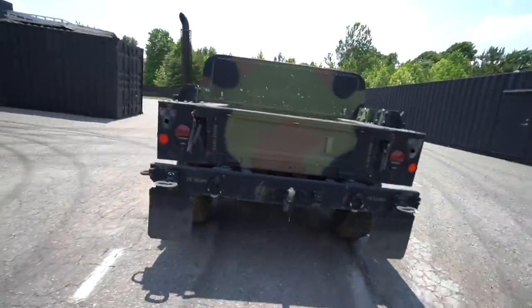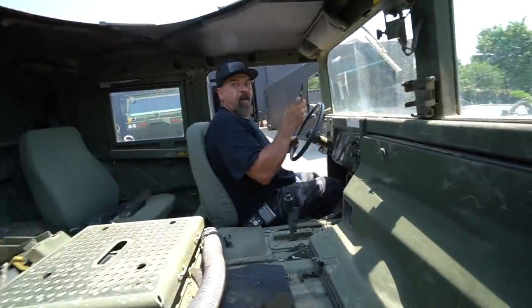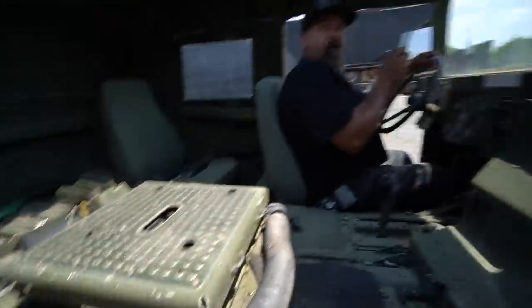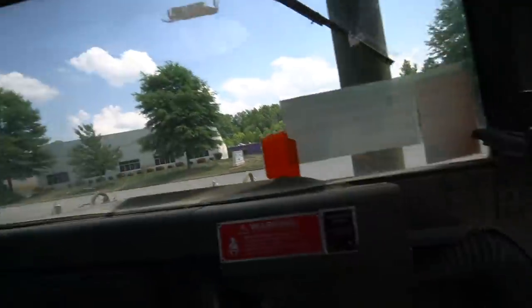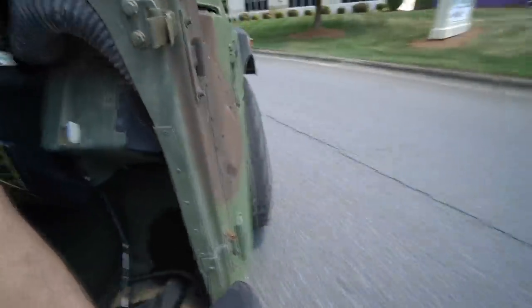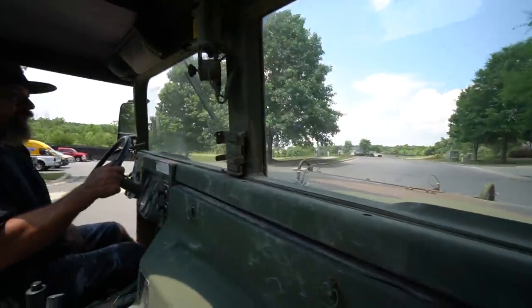We're going to take you guys in the military Humvee right now! Look how far you sit up — I love this thing. And this is a full-on mount right here for a turret. That's what it used to hold. All the controls are done with air. I just love that there's a huge hole where the turret used to go — that's a heck of a sunroof!